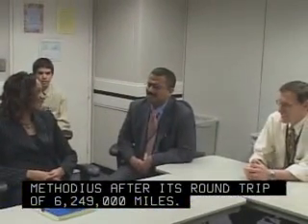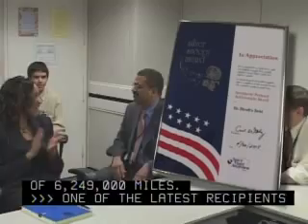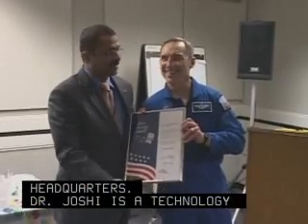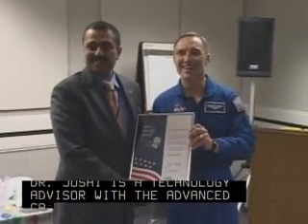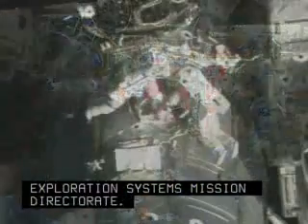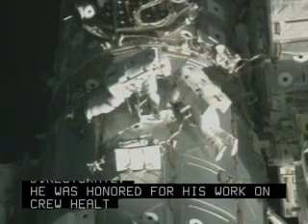One of the latest recipients of the NASA Silver Snoopy Award is Dr. Yatendra Yoshi of Headquarters. Dr. Yoshi is a Technology Advisor with the Advanced Capabilities Division of the Exploration Systems Mission Directorate. He was honored for his work on crew health and productivity during space flight missions.